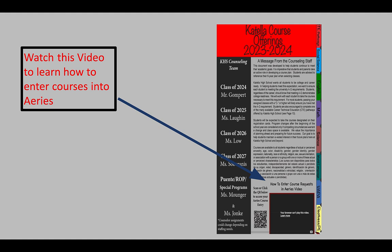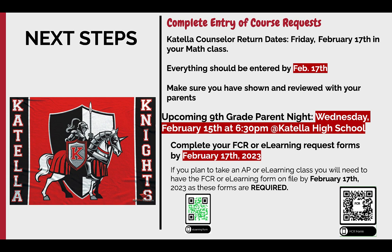Go ahead and repeat that process for all of the subjects and classes listed on your card. It should be pretty straightforward using these instructions. However, if you need a more detailed step-by-step guide, there is an Aries tutorial on one of the first pages of our course selection guide on the Catella Counseling website.